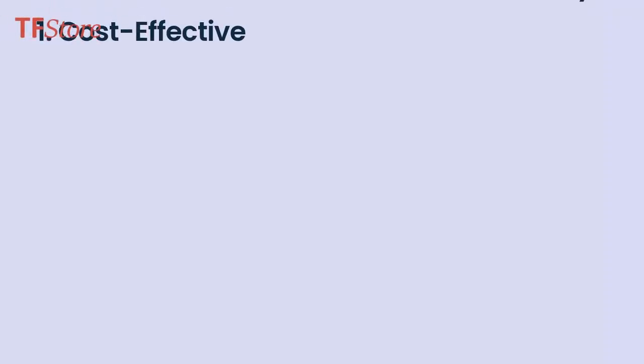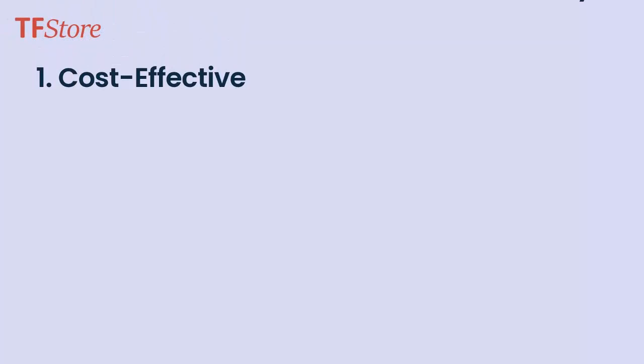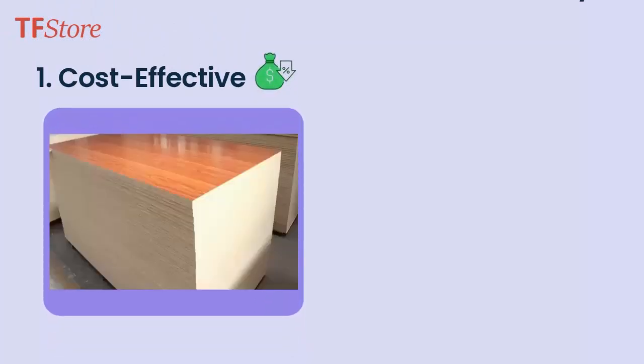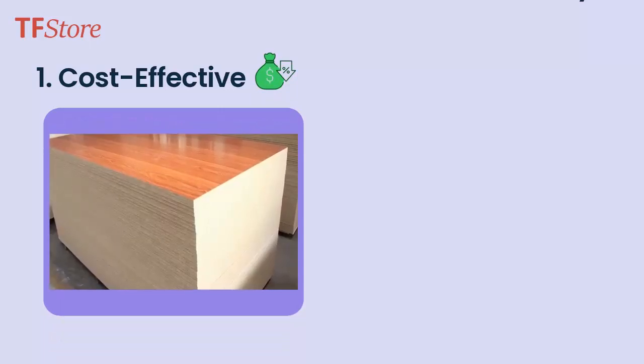1. Cost-Effective. MOSB is incredibly cost-effective. Unlike high-pressure laminate on plywood, MOSB is mass-produced lamination on compressed wood strands, saving you money without compromising quality.